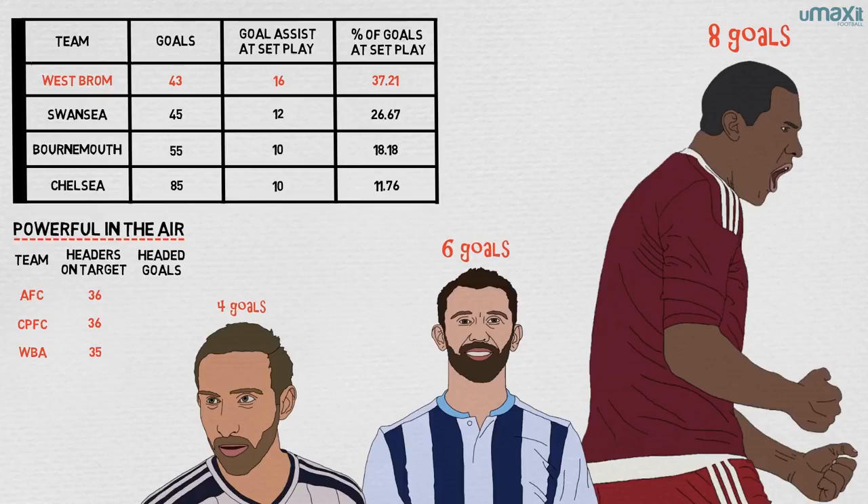West Brom also scored 16 headed goals, bettered only by Arsenal's 17. Not all of these goals came from set pieces, but they show that West Brom's attack was geared towards finishing headed chances.